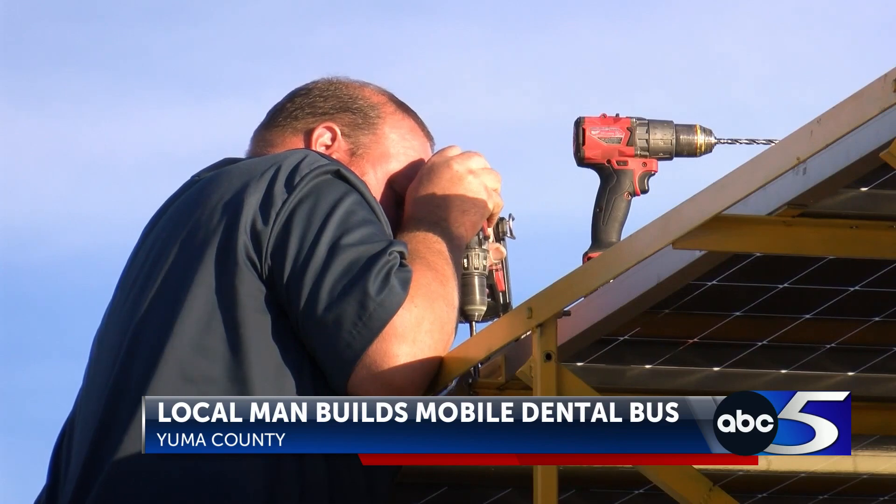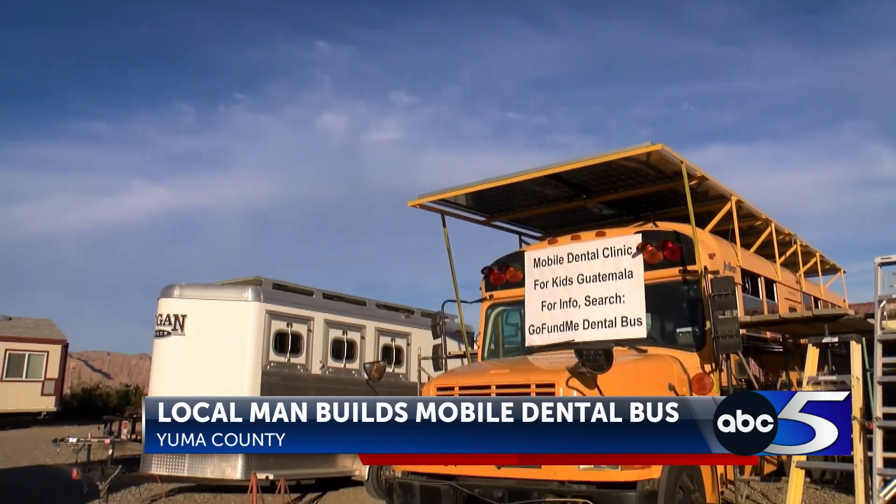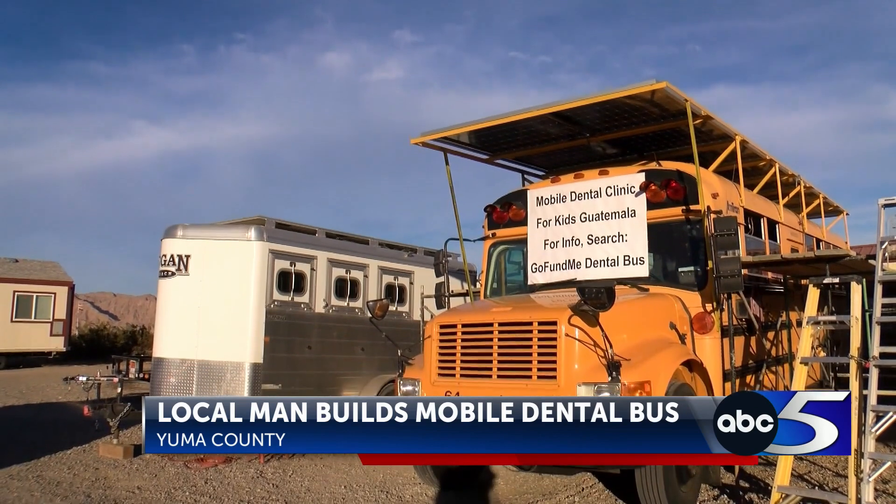The proof is in the time he's dedicating to this bus and the people it will help along the way. We're going to see how well this works, and we're possibly already talking about doing a few more of them in the future. If you want to help support the project, there'll be a link to the fundraiser on the website at kyma.com. Reporting in Yuma County, Zachary Moran-Norris.